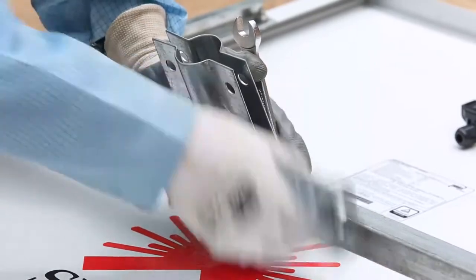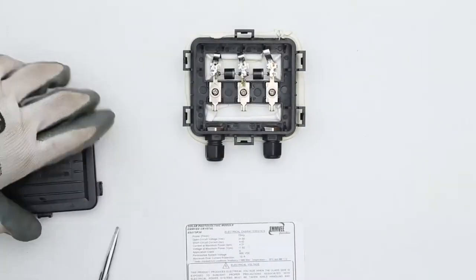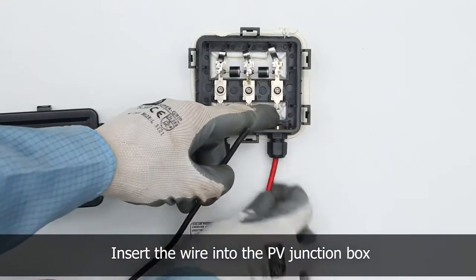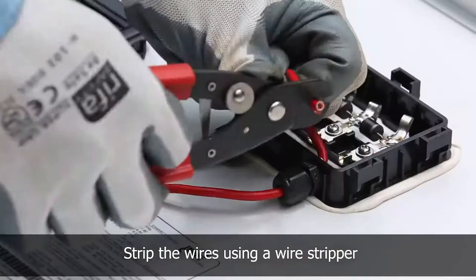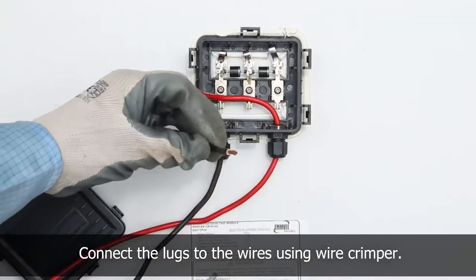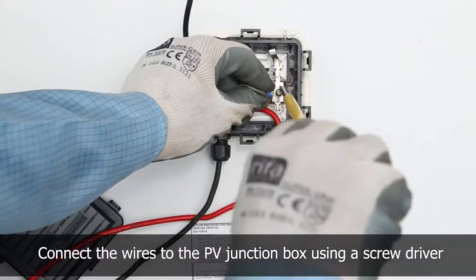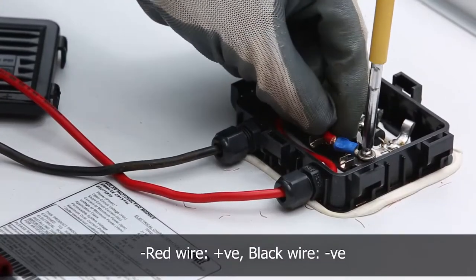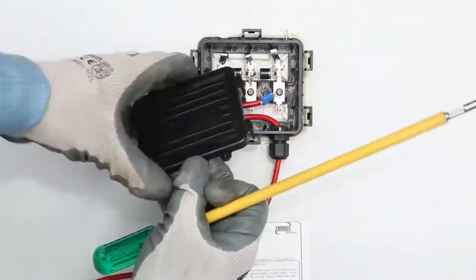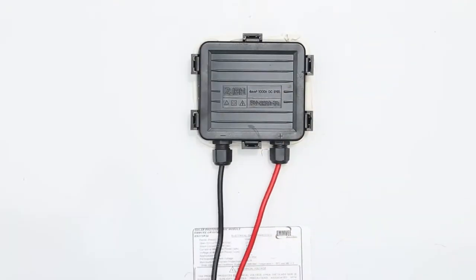After fixing the panel to the module mounting structure, start the wiring of the solar panel. Strip the wires using a wire stripper and connect the lugs using a wire crimper, then connect to the PV junction box — red wire positive, black wire negative. Use of cable lugs allows easy installation, repair, and maintenance of electrical devices or cables.